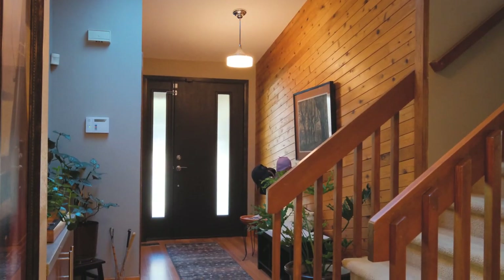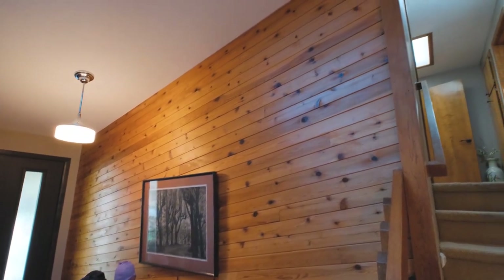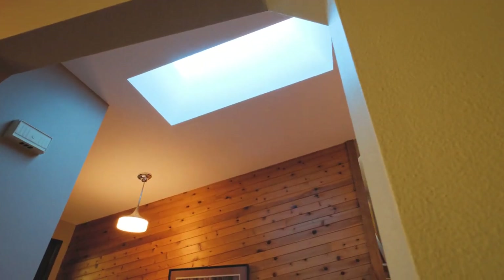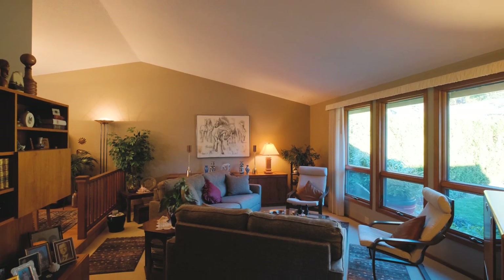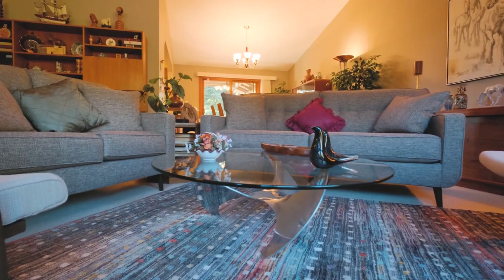Upon first impression, we noticed the meticulous main level featuring vaulted ceilings, a strategically placed skylight, and tall windows in the living area allowing natural light to flow through on a sunny day.